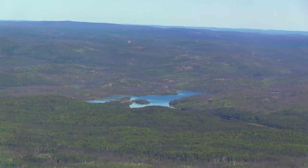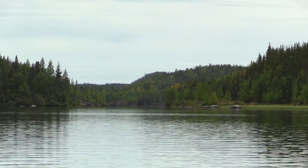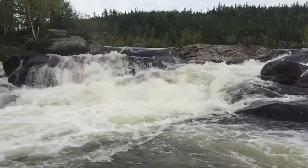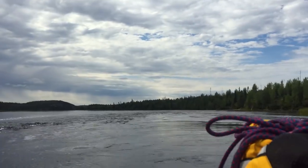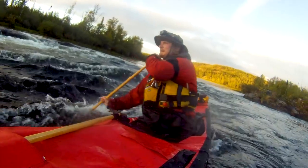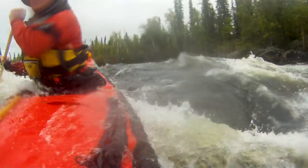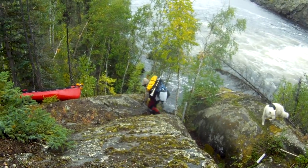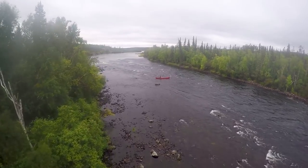Northern Saskatchewan: rugged, remote, unspoiled and unforgiving. Here, waterways teeming with fish spill over thundering waterfalls and wind through taiga and northern boreal forests. In late August and early September, my wife Tori, our dog Buck and I spent 14 days paddling northern Saskatchewan's Porcupine River. Along the way, we encountered everything from exciting whitewater rapids and treacherous portages to bad weather and bears. This is the story of our adventure.